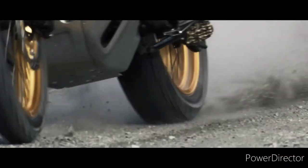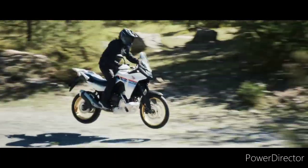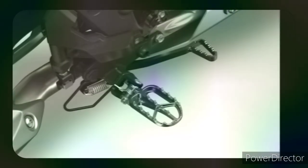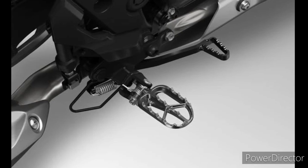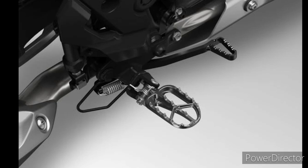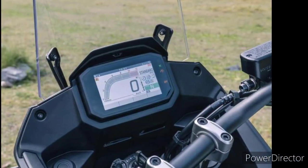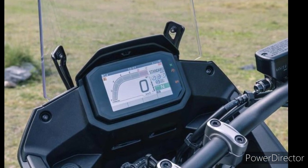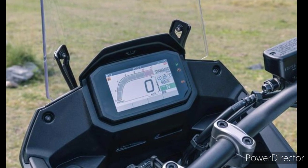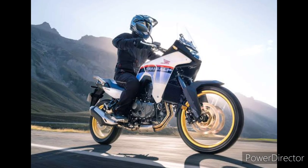It's high-revving for a parallel twin, with peak power arriving at 9,500 rpm and a 10,000 rpm redline. For contrast, the Suzuki V-Strom 800 DE — launched the same day as the new Africa Twin — has only 82 horsepower from its own brand-new 776cc DOHC twin.